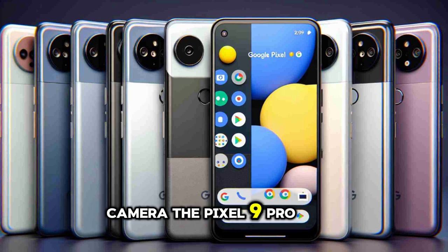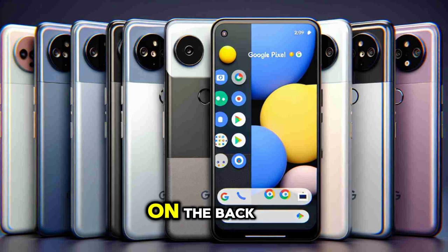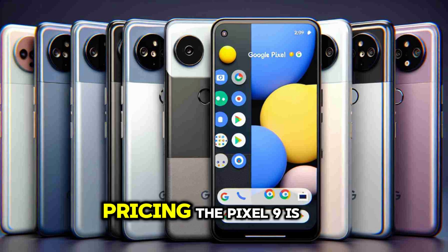Camera: the Pixel 9 Pro and Pixel 9 Pro XL are expected to feature 50MP cameras on the back. The Pixel 9 will have a main camera and an ultra-wide, while the other two models will also include a periscope telephoto for 5x optical zoom.